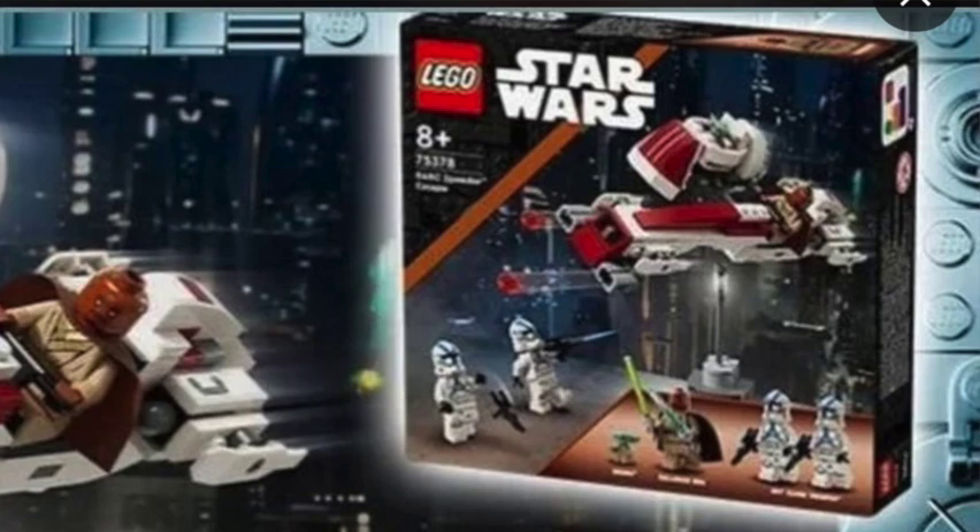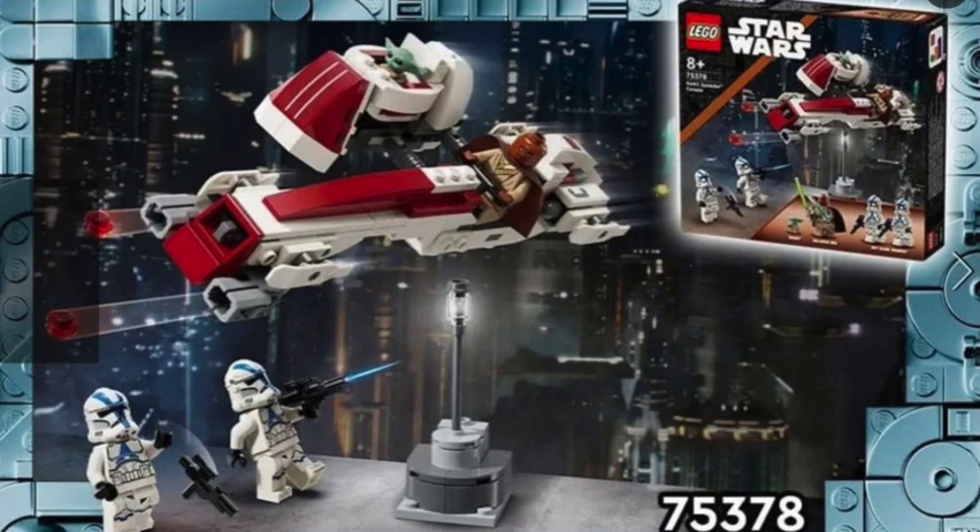I really do like the Kelleran figure included in this set — he looks really cool. From the box art picture, it looks like he has two different lightsabers in his hands. Not sure if that's a printing issue or something, but I do believe in Mandalorian Season 3 he did have two lightsabers, which was kind of cool to see.